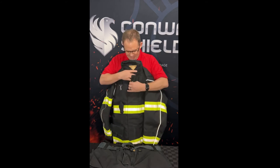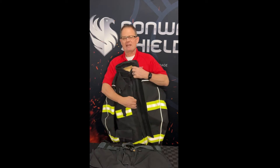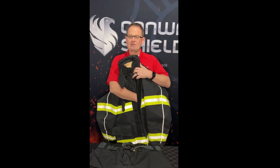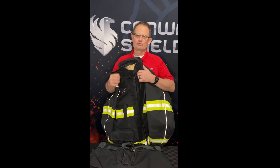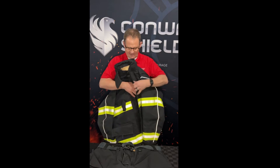Another feature: behind their storm flap they have what they call a Napoleon pocket. It's designed to hold a notepad and pen, so if you need to get patient information or you're out at a car accident scene, you don't have to unzip your coat or reach into your pant pocket. You can access it on the outside of your jacket, just behind the storm flap.